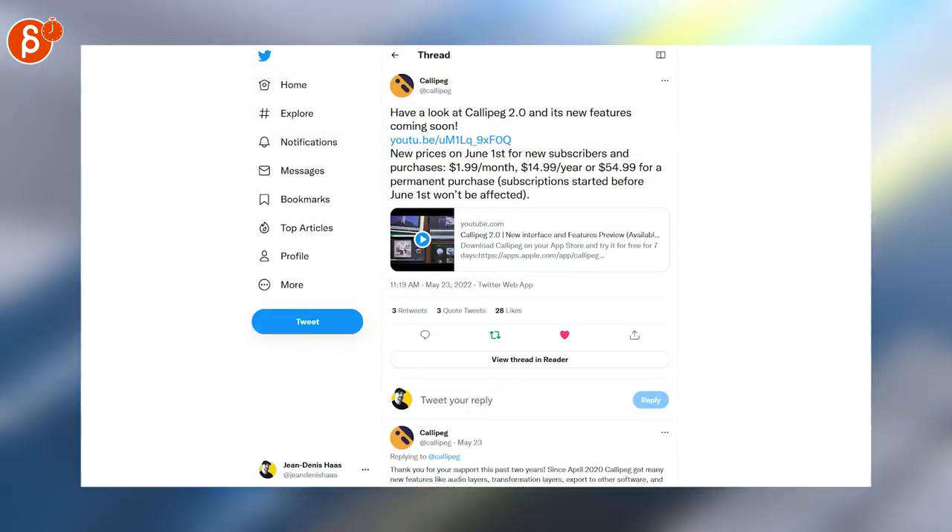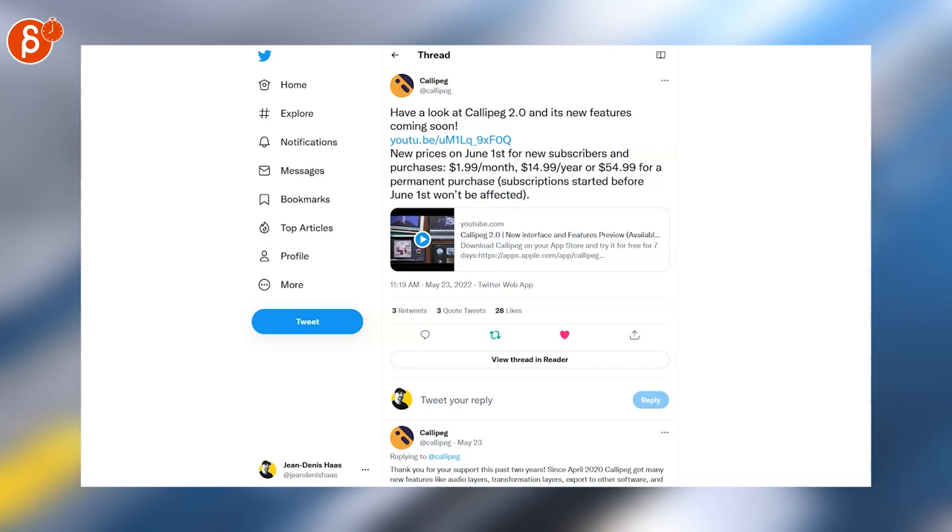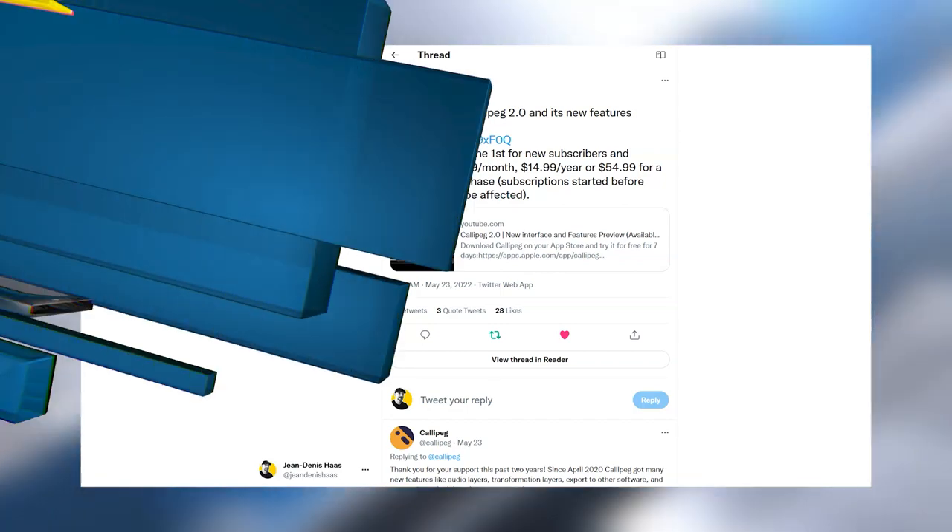Calipex is a 2D software and a 2.0 version is coming out. Check out the link for the YouTube clip going over all the new features.